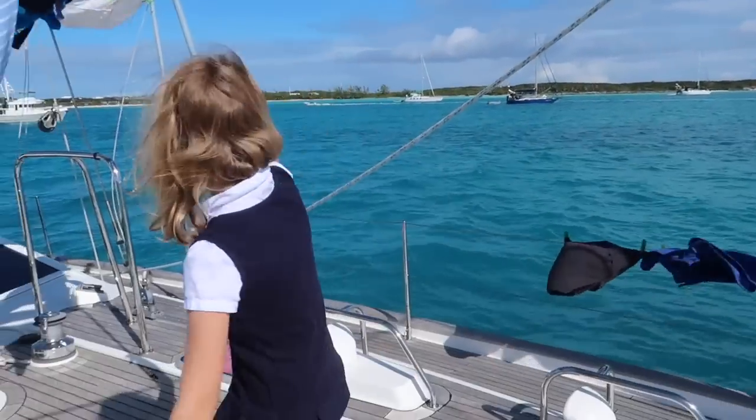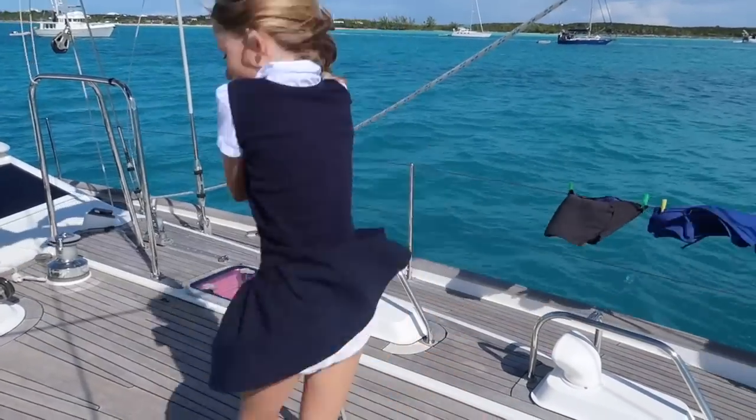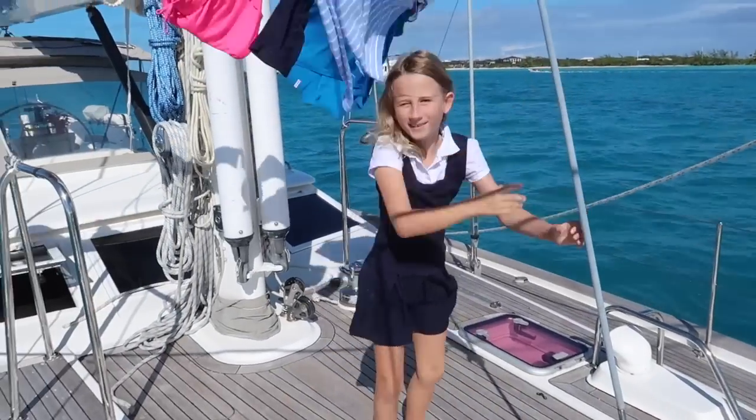And here's my pole. I like to swing around sometimes when I come by, you know, when we're on board or something like that.